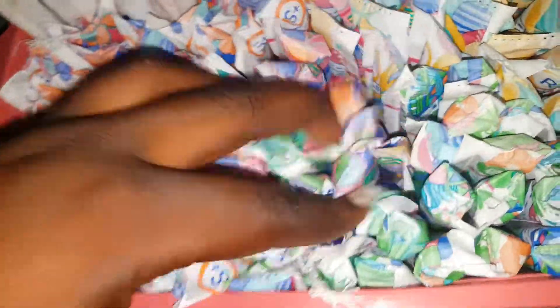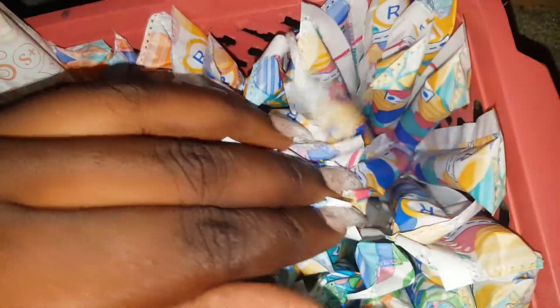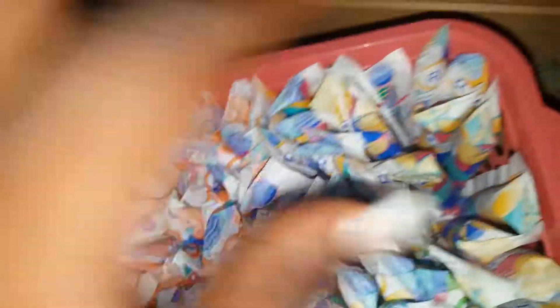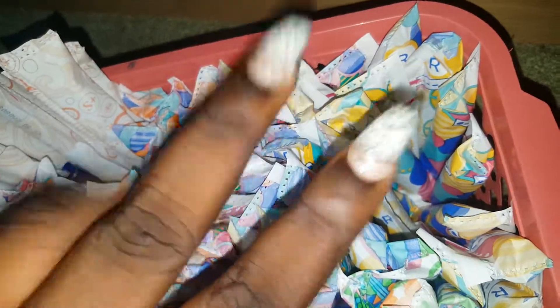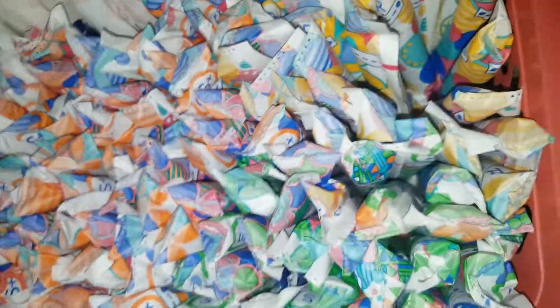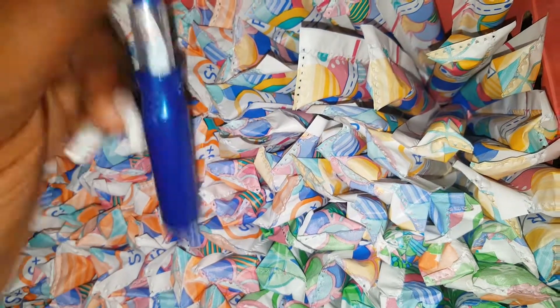The last tampon I have are the Tampax Compact Pearl Regulars. Like I said, no difference — same tampon, just different absorbencies. There's three absorbencies: regular, super, and super plus, and I have all three. This is what the regulars look like — they're super tiny.